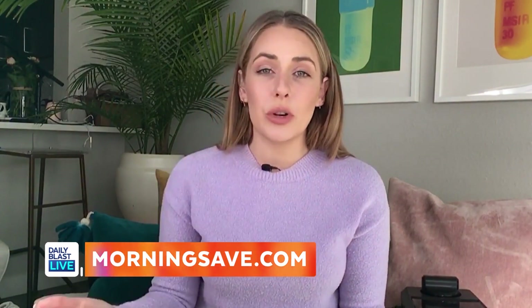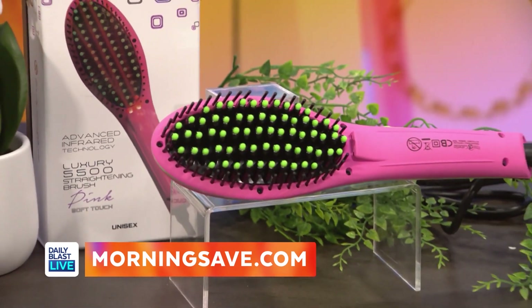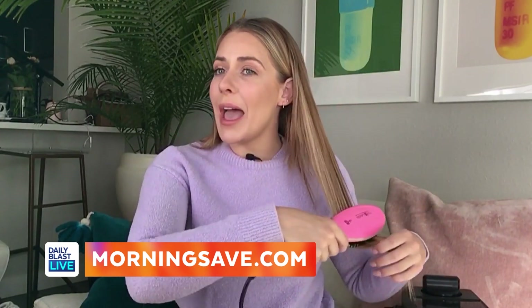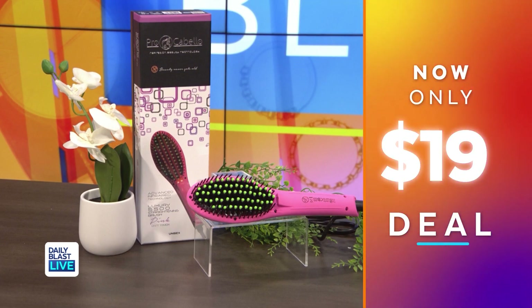Now if you're like me and you're getting tired of using multiple products to style your hair, this is the accessory for you. It's the Pro Cabello Luxury 5500 Soft Touch Brush Straightener. It can detangle, straighten, and helps promote natural hair shine. It works on all different types of hair — thick, curly, thin — it works on everything. It's got an auto switch that turns off after one hour, so no worry about it getting too hot or being left on by accident. Normally these are $150 but right now they're only $19, which means you're saving 87 percent!